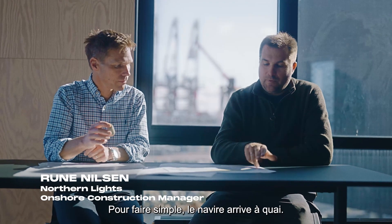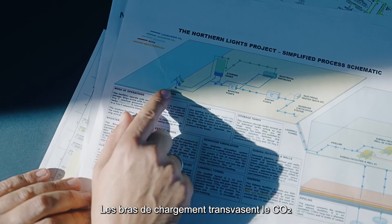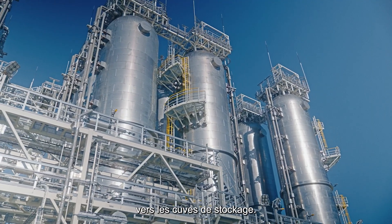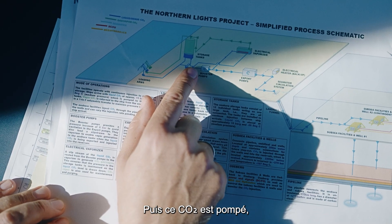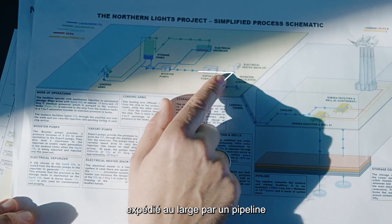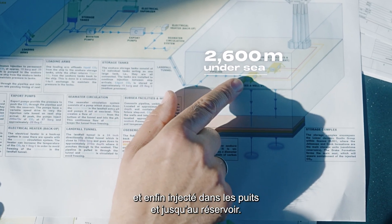So, simplified: the vessel arrives at the jetty. We use the loading arms to offload the CO2 and onto the storage tanks. Then it goes further into the pumps, through the pipeline to offshore, where it will go into the wells and down into the reservoir.